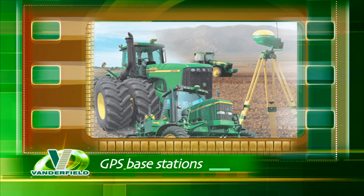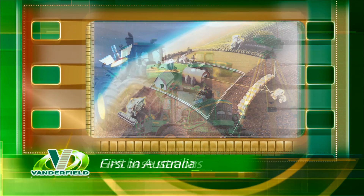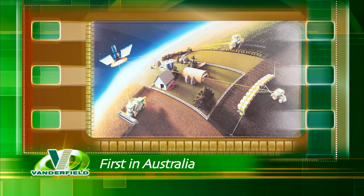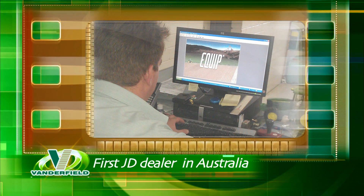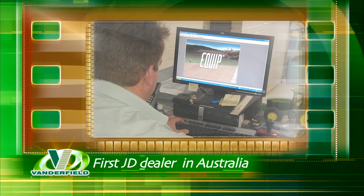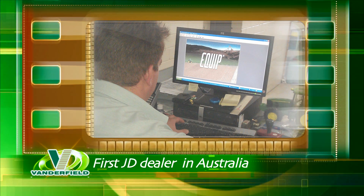Precision row crop farming is considered essential for better yields and greater efficiencies. Vanderfield led the way in 2003 with Australia's very first shared GPS base station. As part of their early adoption of technology policy, Vanderfield was the first Australian John Deere dealer to use Equip, the auto IT dealer computer system.